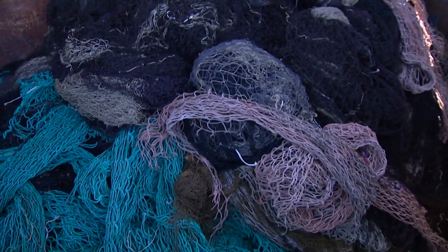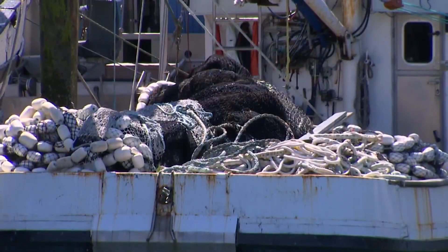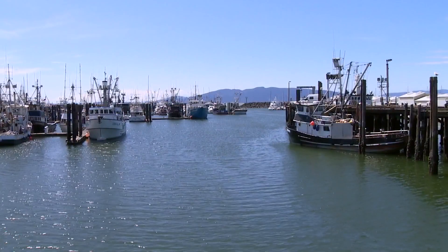A way of keeping the fishing industry sustainable, able to thrive for years to come. Recycle, reuse — I think we need to do more of that. Leah Pozzetti, King 5 News.